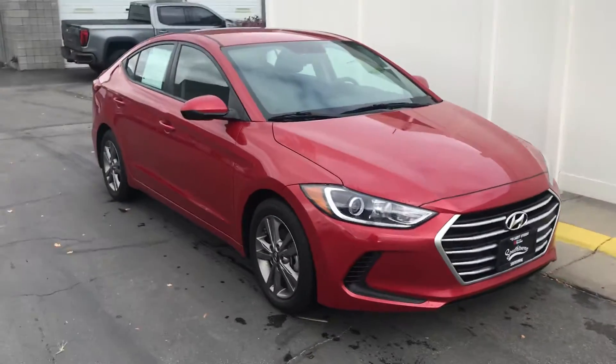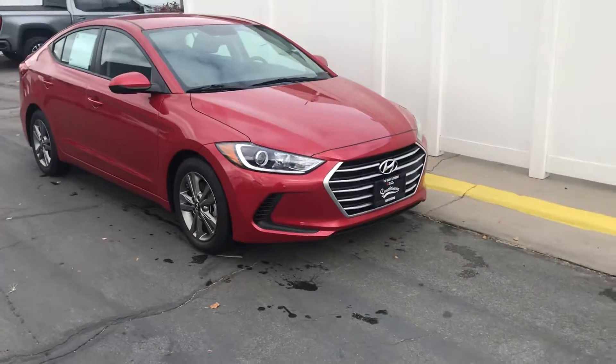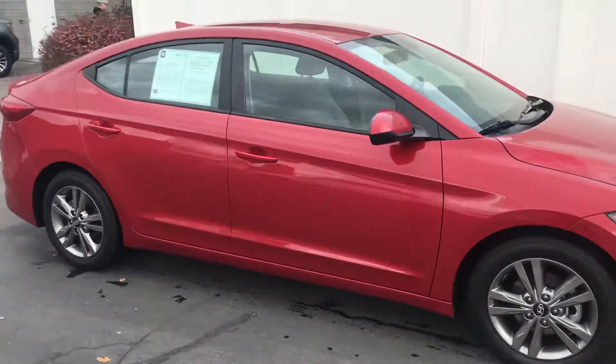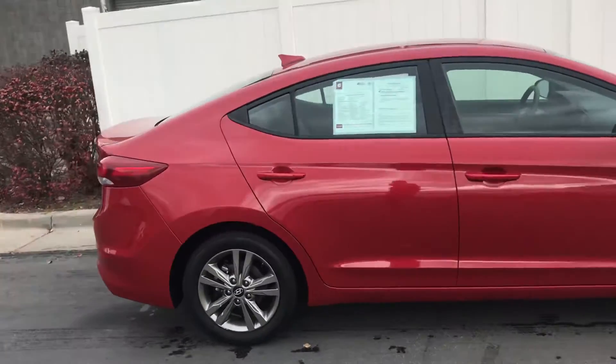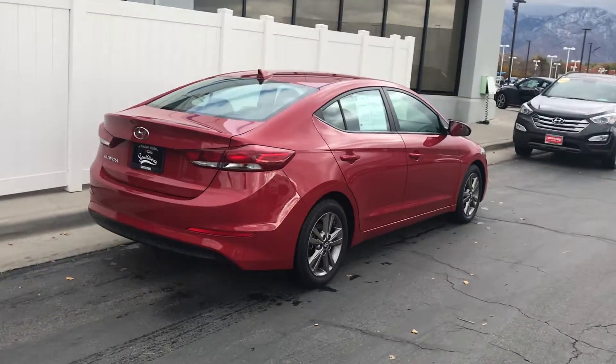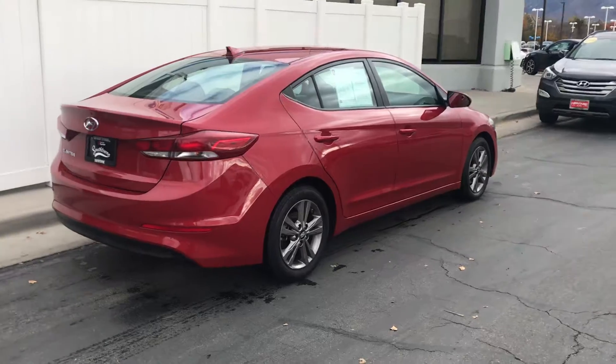I'm a big fan of the Elantra. I love the way it looks — I drive one myself. Great car, good commuter car, gets good gas mileage, extremely reliable. Also a big fan of the way they look too. Not too aggressive, but sporty enough.